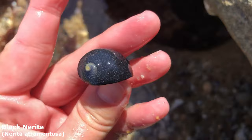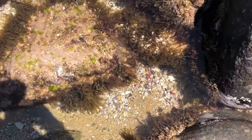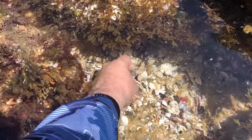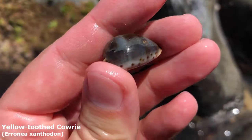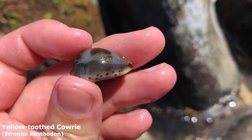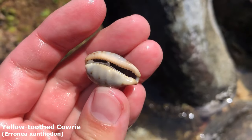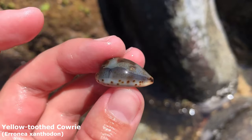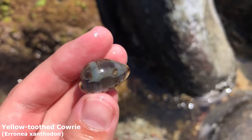I see a shiny cowrie — let's grab him. Oh my goodness, he looks even better up close. He's got a giant healed break right there — look at how it changes his color. This guy is a beautiful yellow-toothed cowrie, sometimes I just call him a blue cowrie. I really like how that side of him looks — super cool.